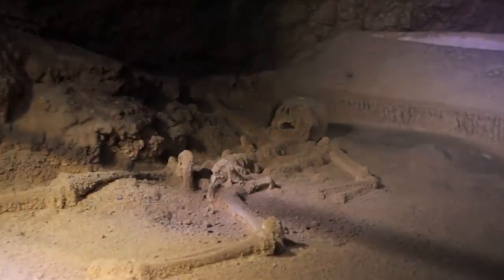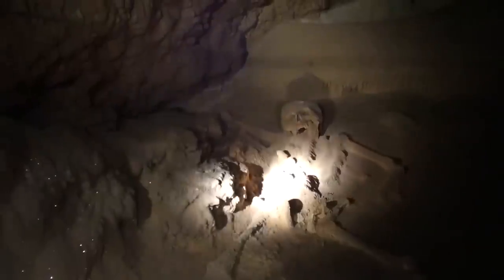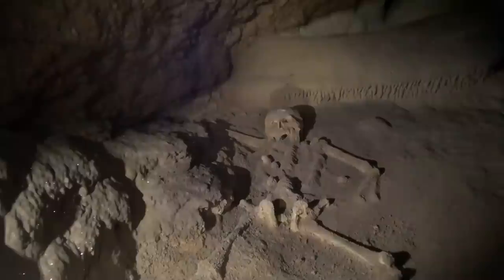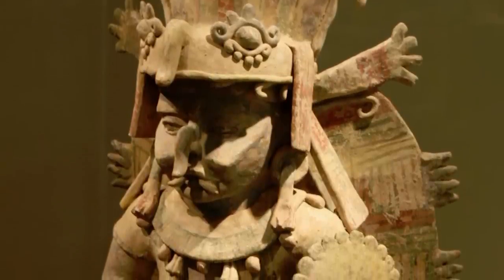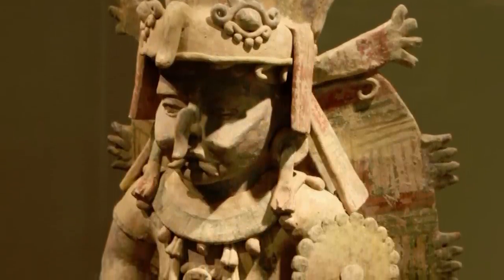The skeleton has been there so long that it has completely calcified, giving the bones a sparkling, slightly plump appearance — hence the 'Crystal' in the nickname. It is unknown why the sacrifices were made, but some believe they were to appease the rain god Chak, or possibly the gods of the underworld.